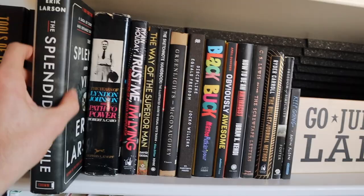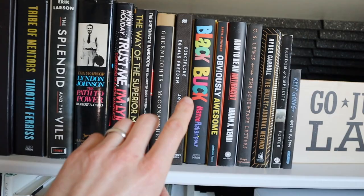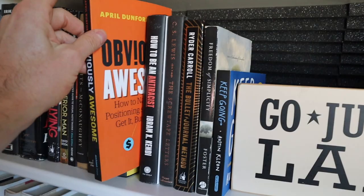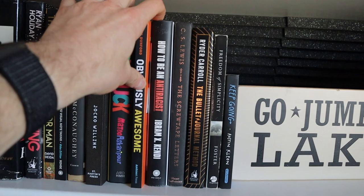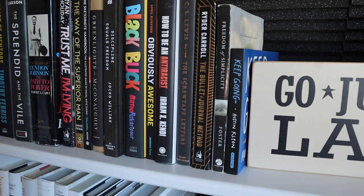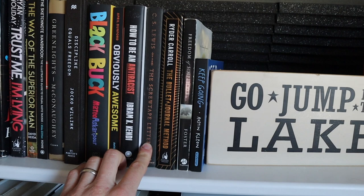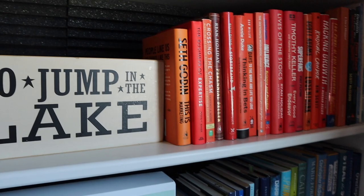Splendid in the Vial is an incredible book about the German Blitz in London during World War II. I already mentioned Black Buck — incredible book. Discipline Equals Freedom. Awesome is a great book about positioning, so if you do any work in sales or product development, this one is incredible. How to Be Anti-Racist really changed how I think about how I live. Screwtape Letters really changed how I think about my relationship with God and the spiritual world. And shout out to the Bullet Journal Method.